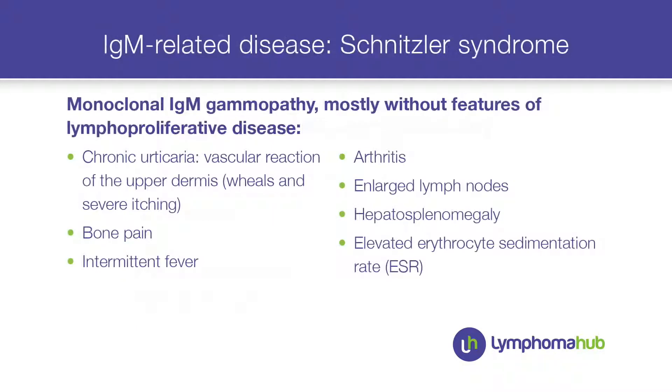I want you to look at the slide on Schnitzler syndrome, because that is a monoclonal IgM gammopathy you could think of when a patient has skin problems. In Schnitzler syndrome, they also have bone pain, intermittent fever, arthritis, enlarged lymph nodes, hepatosplenomegaly sometimes, and always a very highly elevated ESR.